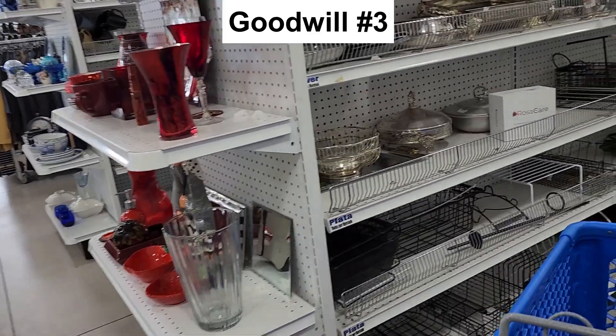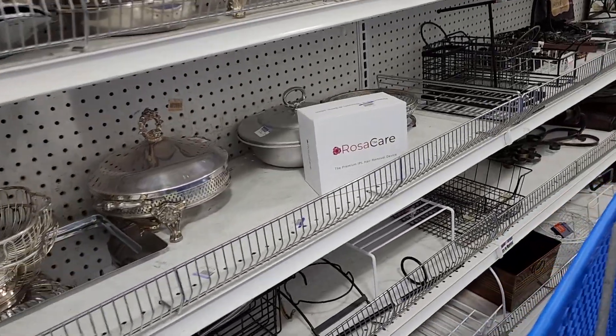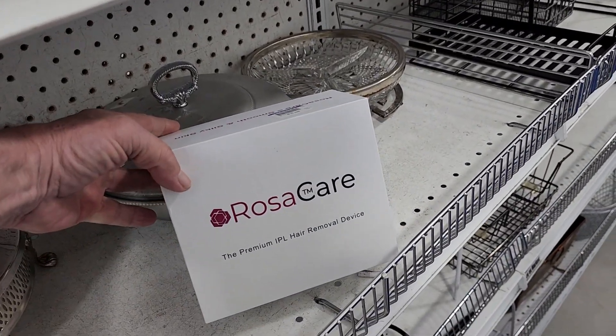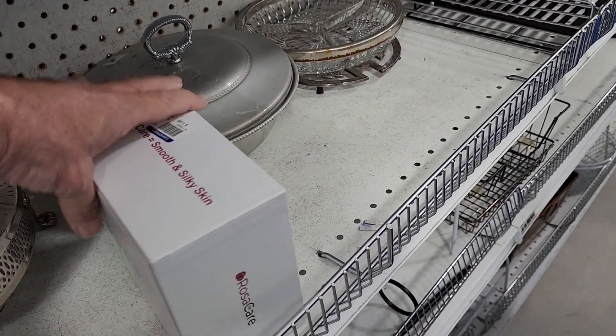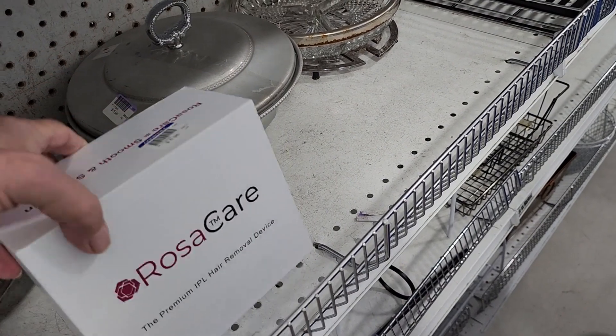It didn't take me long to find my first item at this store — this was only the second aisle I walked down. I saw this Rosa Care hair removal device. They wanted $5.98 for it, and online they go for between $30 and $35. Not bad.